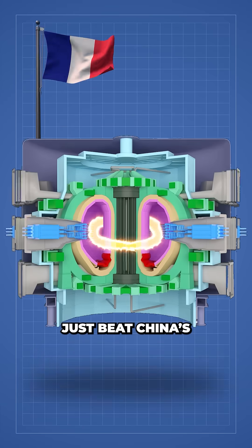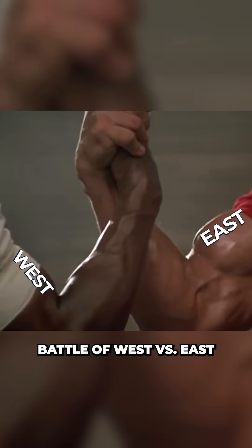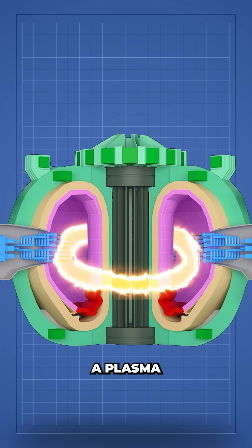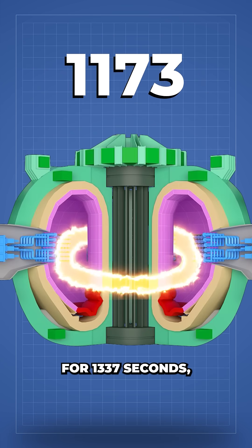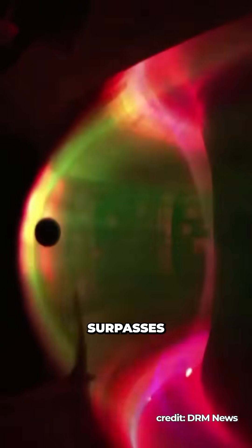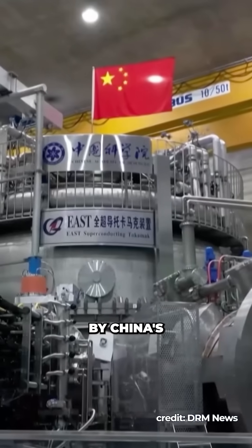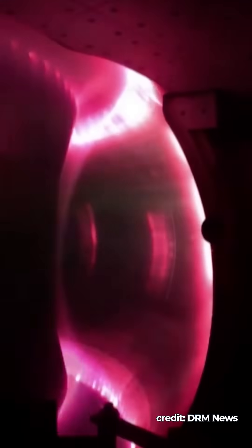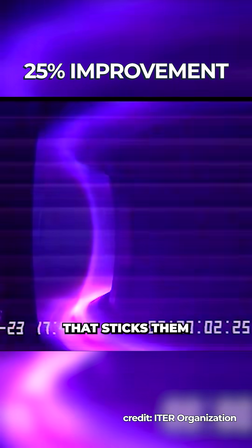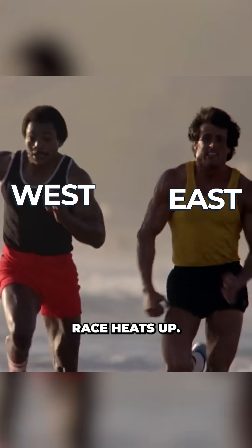Scientists in France just beat China's fusion world record. In a collaborative battle of West vs East, France's WEST Tokamak fusion reactor was able to create and maintain a plasma for 1,337 seconds, or about 22 minutes. This achievement surpasses the previous record set by China's EAST Tokamak of 17 minutes and 46 seconds — a 25% improvement that puts them in the lead as the fusion race heats up.